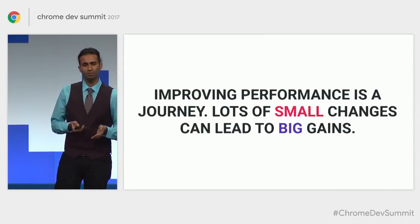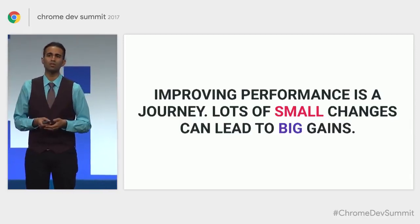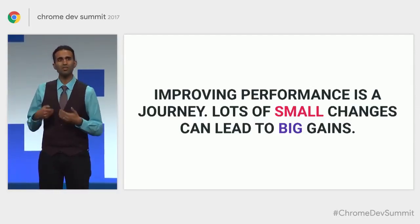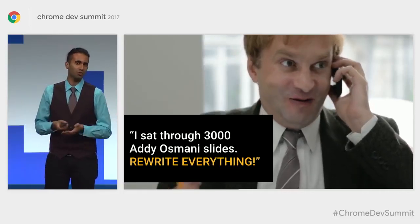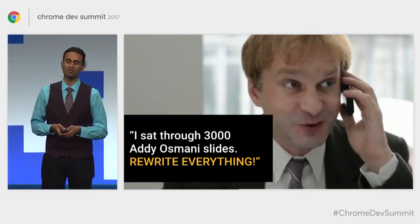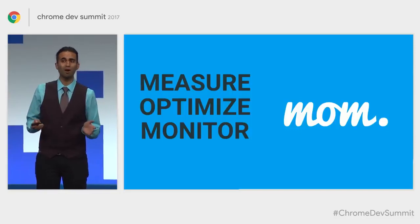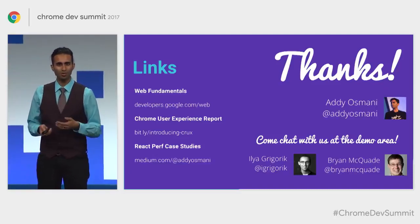Improving performance is a journey — not something you do in a single sprint and leave alone. It's something you iterate on over time, and lots of small changes can lead to large gains. What I'd like you to take away: if you're starting a new project, consider picking tools that give you a strong performance baseline. If you've got an existing experience that could use work, just remember Mom: Measure, Optimize, and Monitor. There are probably opportunities to do better than the baseline you're shipping to users today on mobile. I hope you found this useful. Thank you.